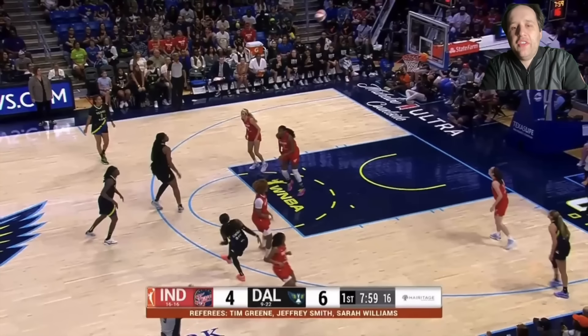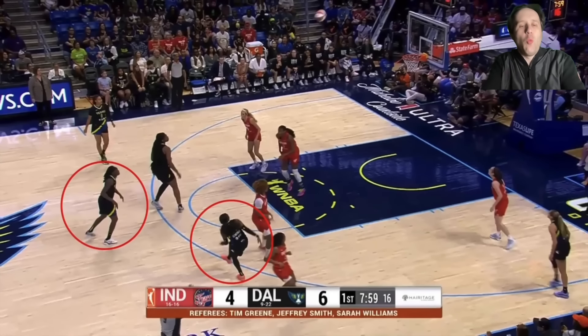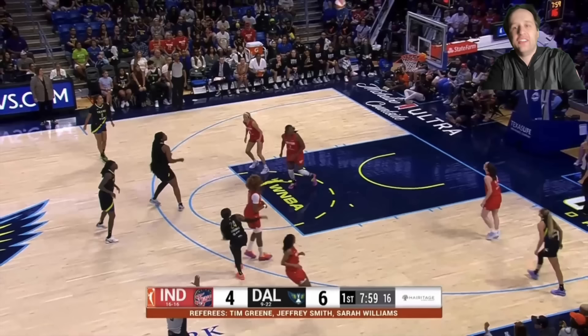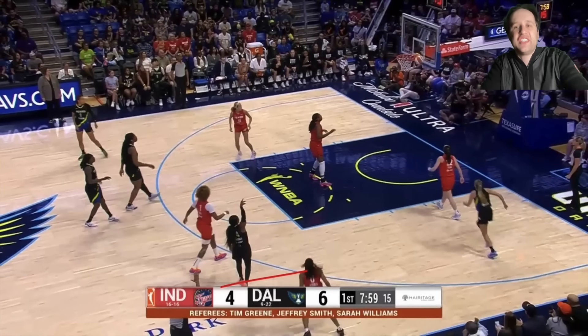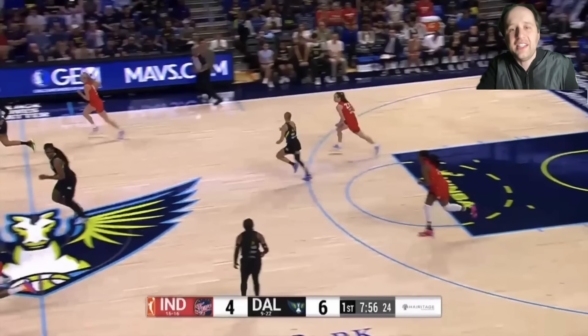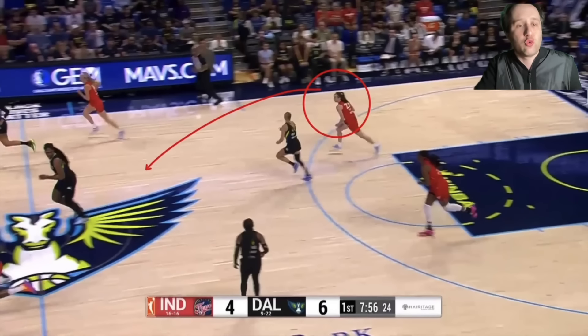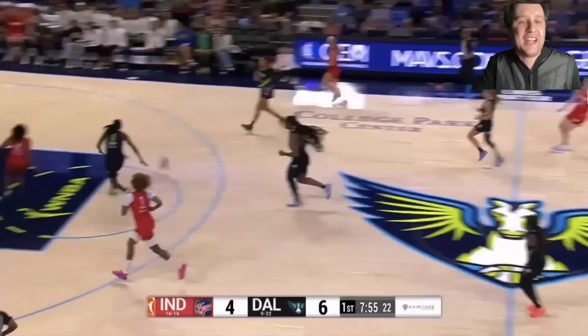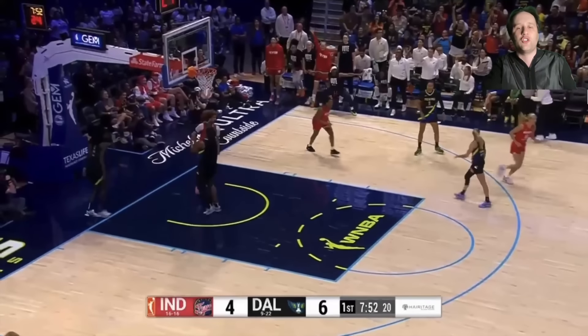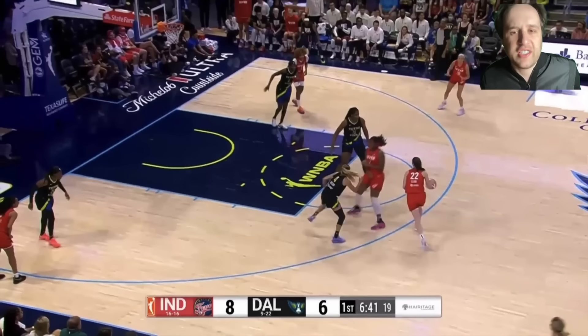Caitlin Clark right now is the MVP of the WNBA. Look at all the wide-open opportunities she creates for herself and her teammates. Off a miss, if you're just going to stand around and jog back, Clark gets this defensive rebound. The second she gets it, Kelsey Mitchell sprints back. Clark's head is immediately up the court. The Atlanta players were jogging back, not sprinting. Hit-ahead pass to Kelsey Mitchell behind the back for two.